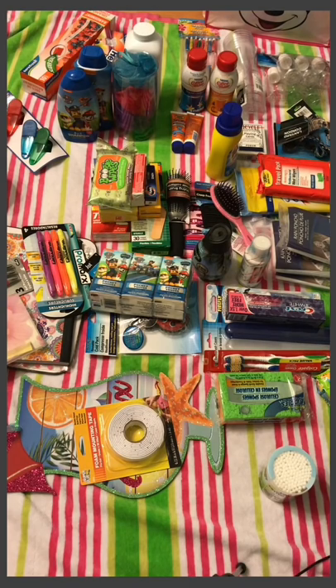Hey everyone, thanks for tuning into my video. This is my Dollar Tree haul for my upcoming cruise — actually my first cruise. I'm very excited. We're going on a four-night cruise to the Bahamas through the Carnival Cruise Line. I'll make a series of videos highlighting our trip and the experience, and hopefully those tips will help you guys, because through watching YouTube videos I've come to find my own tips and tricks for maximizing the fun.